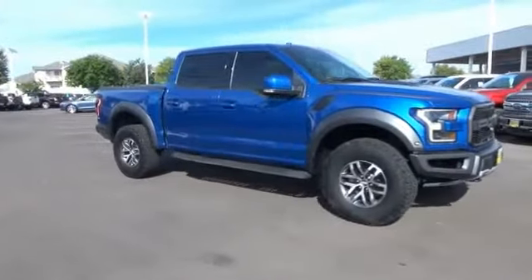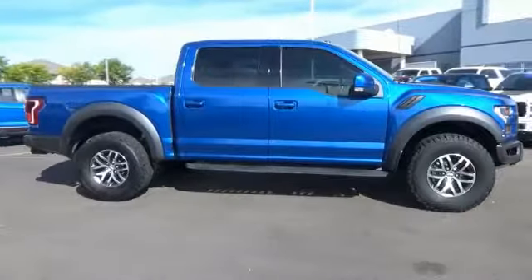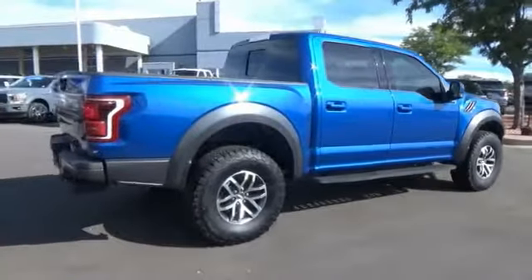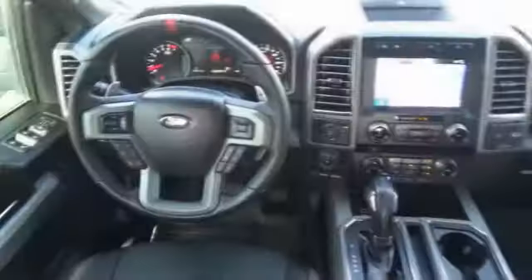Take a ride in the 2018 F-150. A Ford F-150 knows how to handle any situation. It's built to follow orders, no whining. This vehicle has less than 15,000 miles. Here are some of this vehicle's great options.